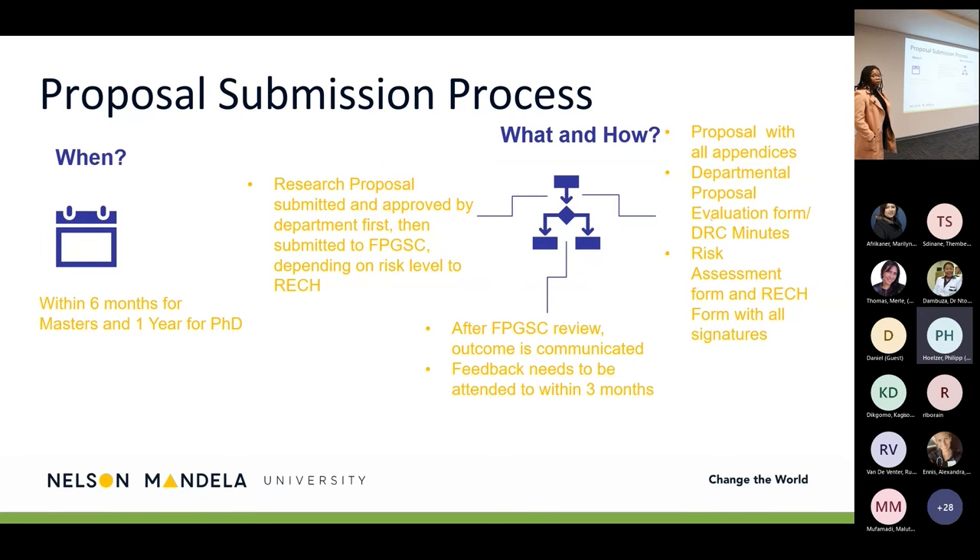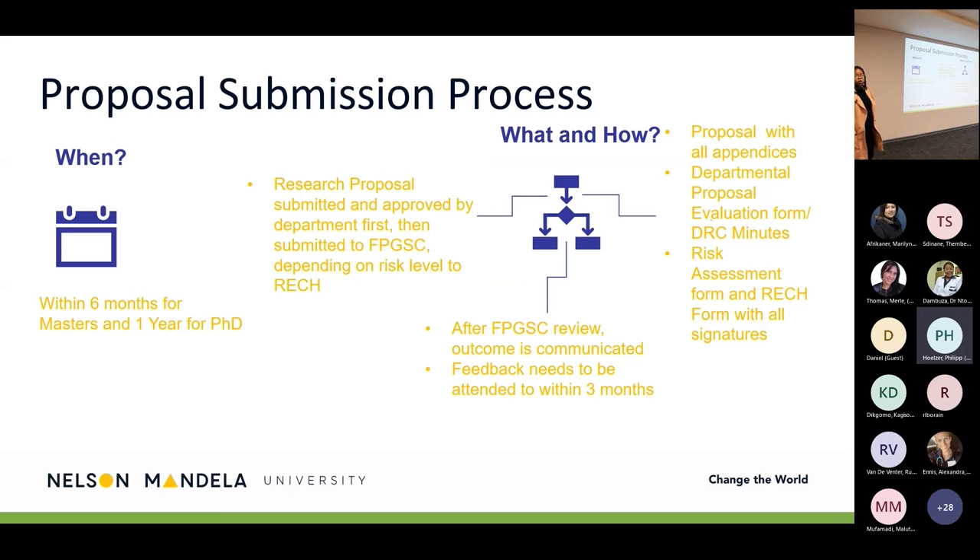The following speaker will also highlight that issue when taking us through the MND policy overview. If you are a student already registered with the department, your research proposal is first submitted to your department. You'll need to know the relevant department research coordinator so you understand your departmental processes. Once approved by the department, it is submitted to FPGSE, the faculty postgraduate studies committee. Depending on the risk level of your study, it will then go to the research ethics committee for human, which is the university ethics committee, or be approved at FPGSE level.